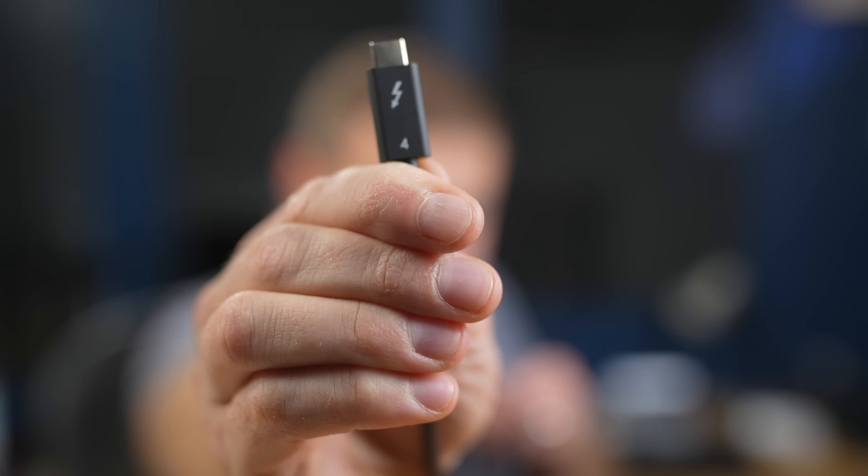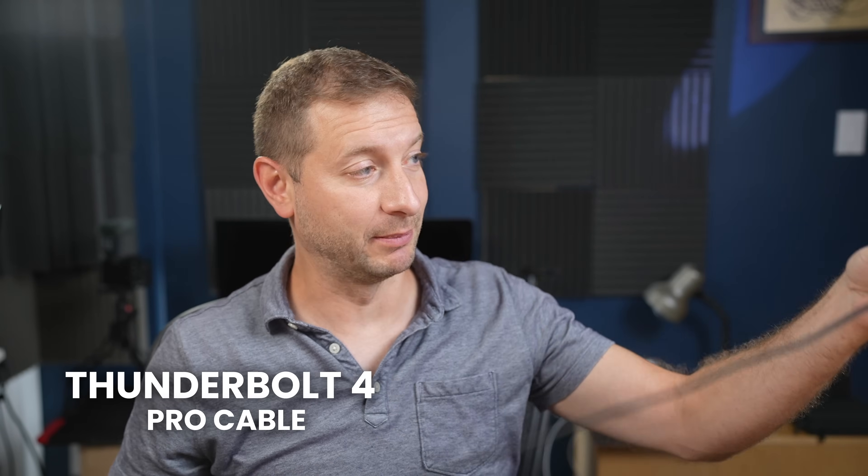If you're a Mac user, you're eventually going to encounter this. Windows users will probably encounter it too. It's got a little 4 on it — it's a Thunderbolt 4 cable. What's so special about this? It's just a USB cable, right?